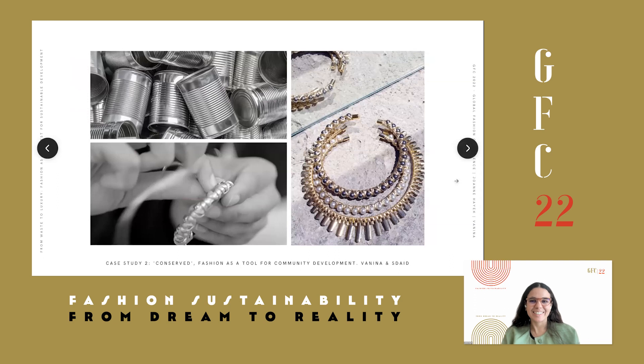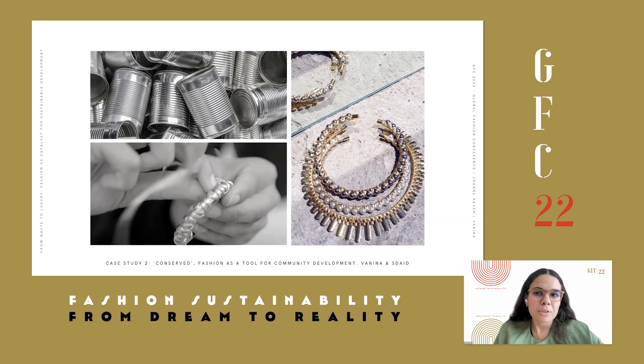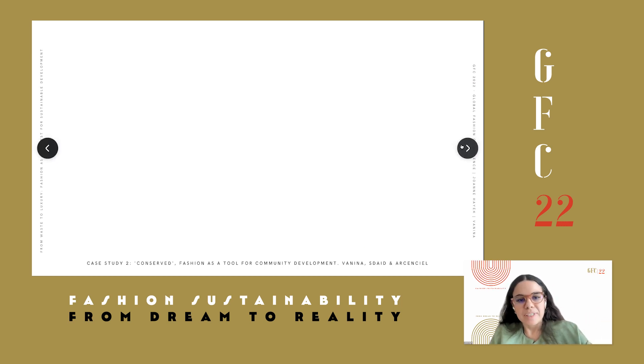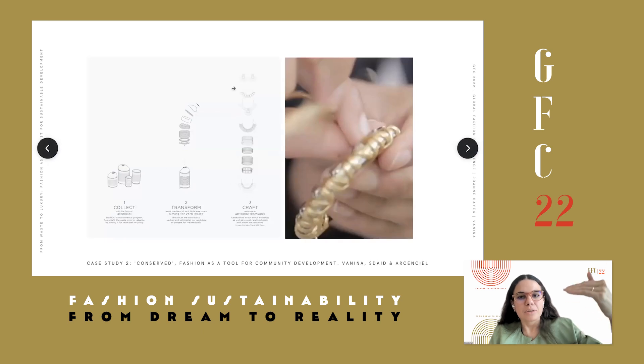Moving to the second case study, Conserved. That was created prior to Delicatesse. It was a line developed in collaboration with two NGOs — one focusing on waste management in Lebanon, the other working in rural areas of Lebanon with refugee camps where communities needed livelihoods and jobs. We created workshops to train women and men with no prior experience in making, to transform tin cans into a series of jewelry and bags. The transformation process is zero-waste — we could use the entirety of each piece.